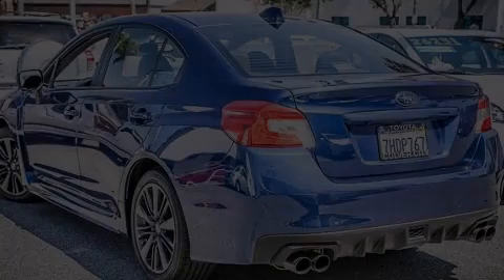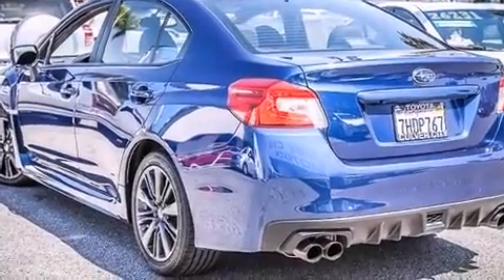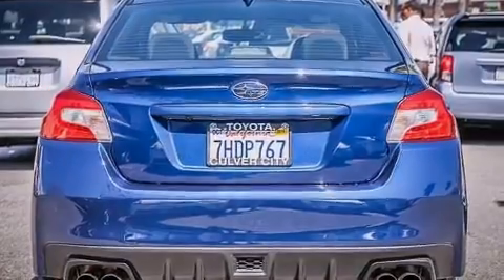Take command of the road in the 2015 Subaru WRX. With fewer than 25,000 miles on the odometer, this four-door sedan prioritizes comfort, safety, and convenience.